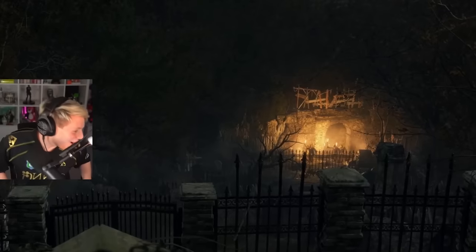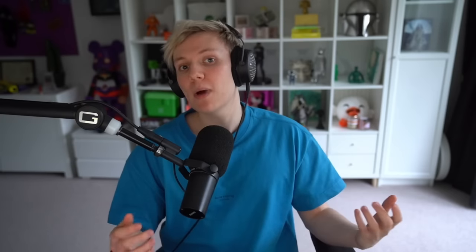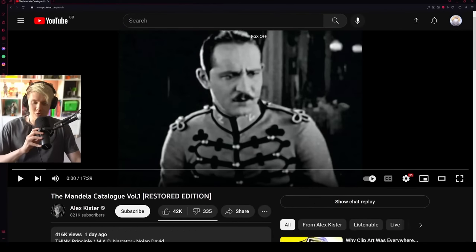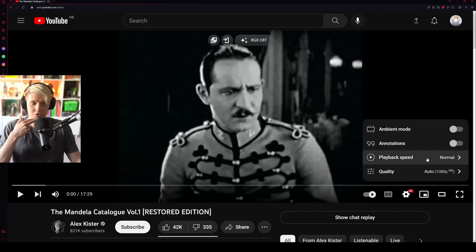Alex, the creator of the Mandela Catalog, went back to recreate or redo the first ever Mandela Catalog episode. What I've done is a side-by-side comparison to the original Mandela Catalog and the remake — or restoration as he's called it — and it is really good. To the point that it makes the original look like it hasn't aged that well, but I mean that in the best way possible because the restoration is really, really good.